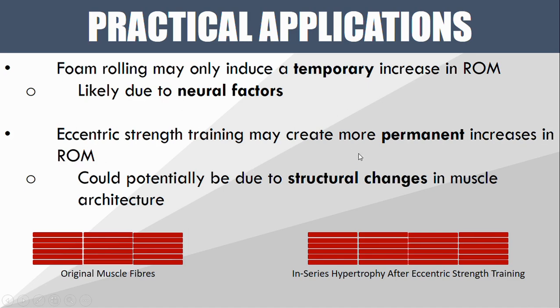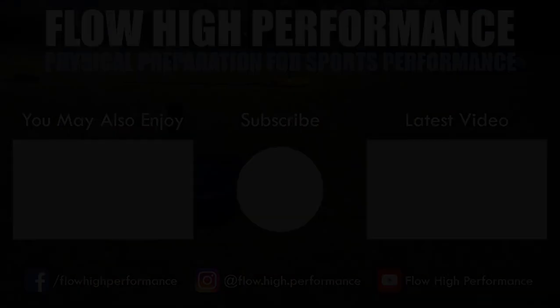Why this is the case is not entirely clear. However, it's probably due to some sort of neural inhibition from the foam rolling that produces that temporary release — so more of a neural factor. Whereas eccentric strength training may actually produce a structural change in the muscle. It's well established from literature on eccentric overload training that we can get increases in fascicle length from heavy eccentric overload training. As shown here, with eccentric training we can get in-series hypertrophy, meaning the muscle actually grows lengthwise — we gain sarcomeres in series — so the muscle may structurally get longer, as opposed to foam rolling simply being a temporary neural inhibition.